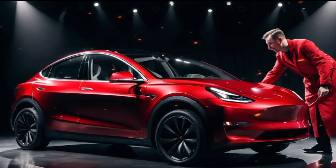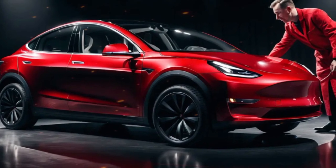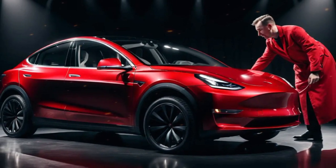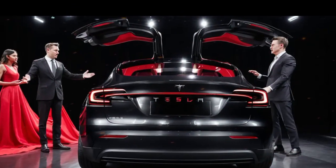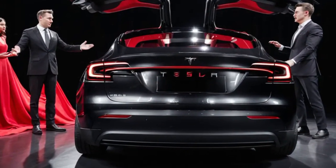Another crucial aspect is Tesla's expansive charging network. The Supercharger network is rapidly growing, offering fast and convenient charging options in both urban and remote areas. Additionally, the Model Y is compatible with third-party charging stations, giving owners flexibility wherever they travel.